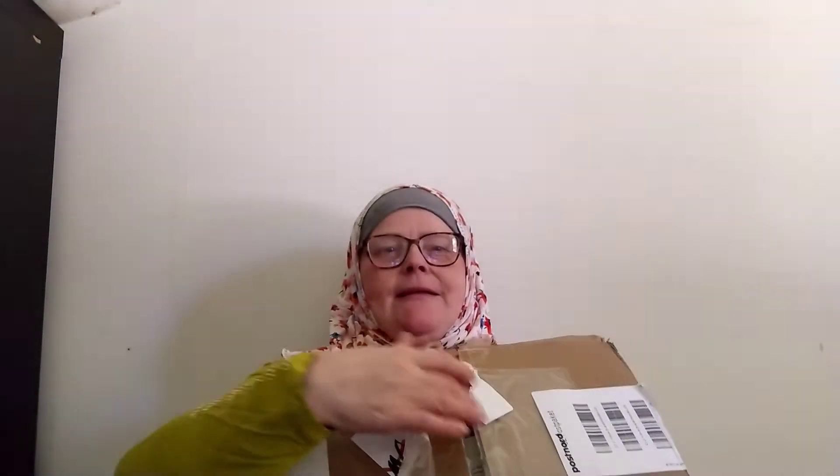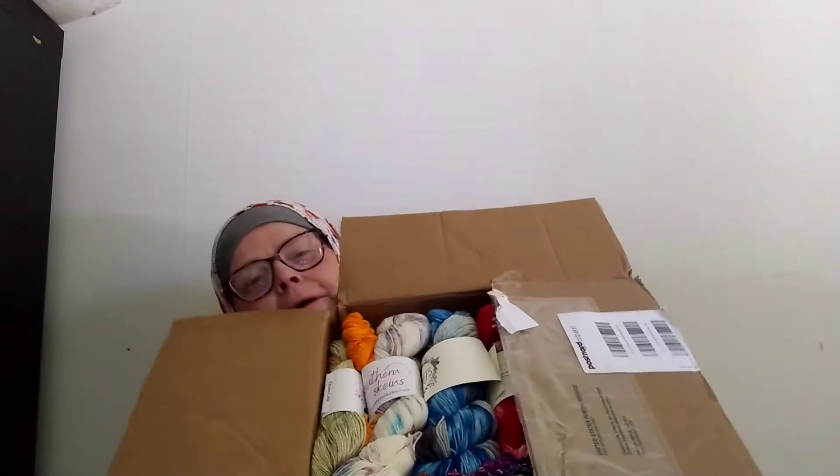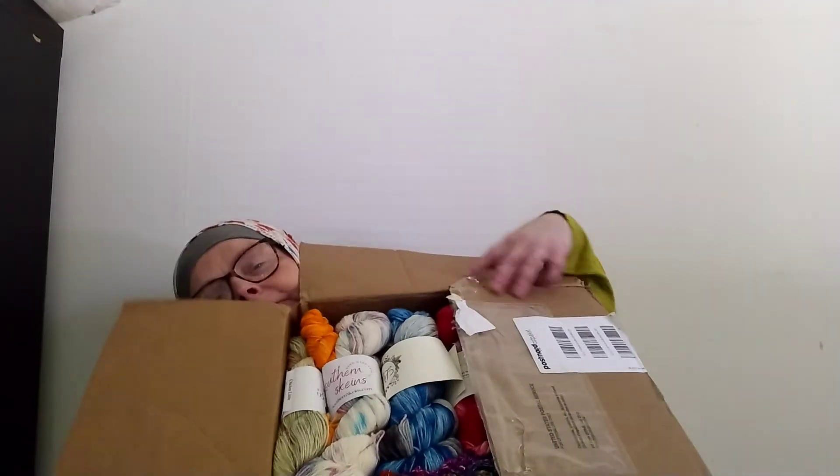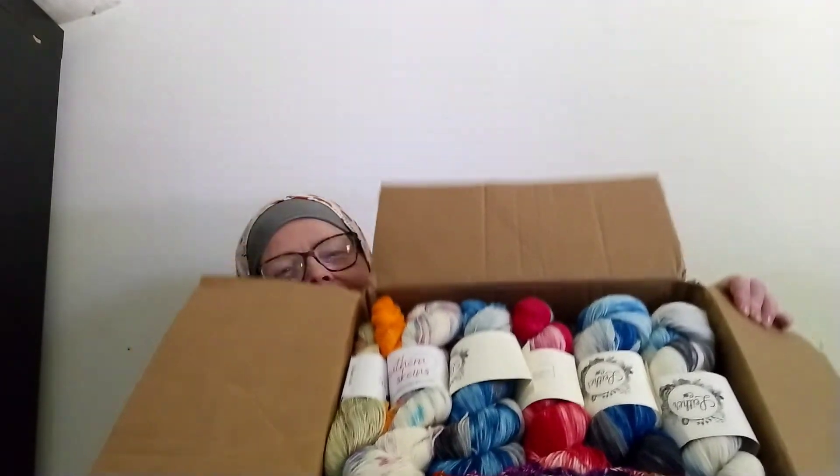There is some fantastic yarn in here. I did see her pack some of it but it's not the same as looking at it in real life. Let's open it up - oh, look at that!